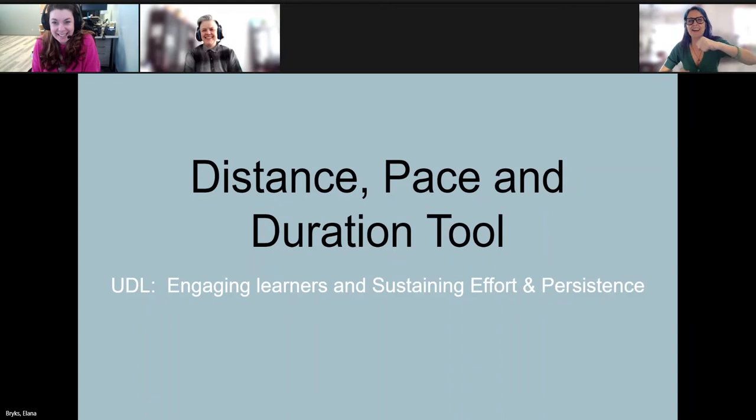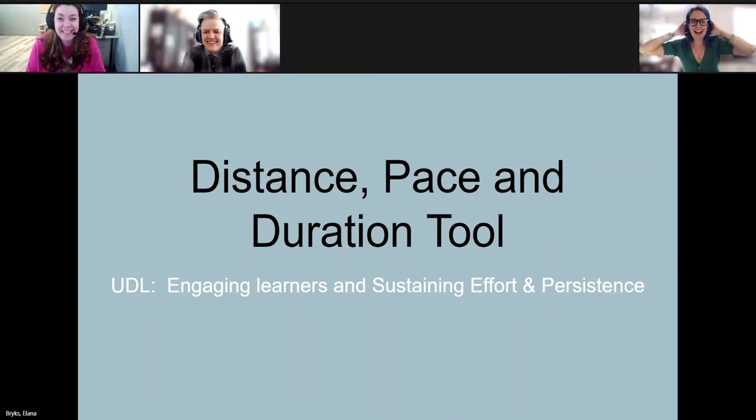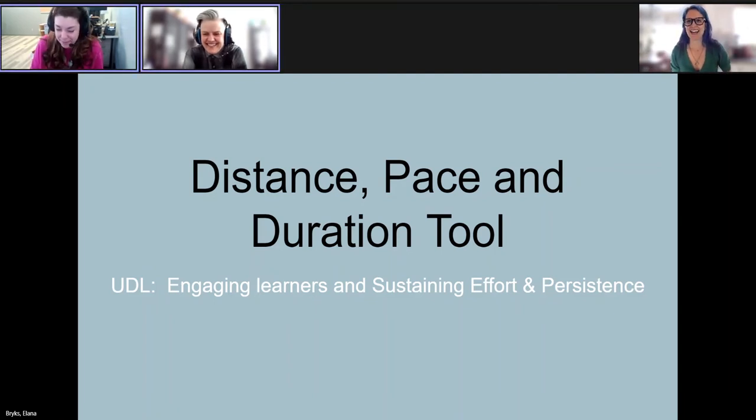Maybe we feel like we're army crawling through our day a little bit — our students feel like that too. Alana, Carmen, hello! My name is Carmen Gartner, and I am an inclusive consultant. My name is Alana Bricks, and I am also an inclusive consultant.